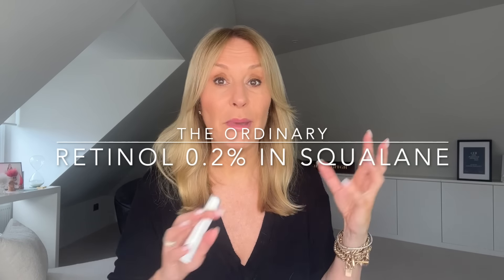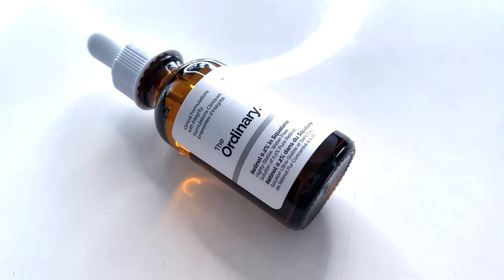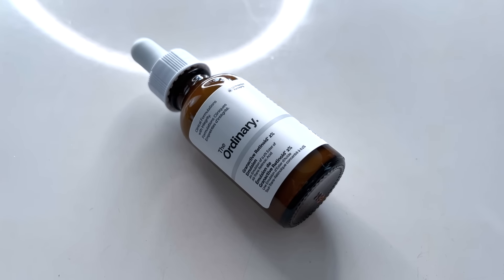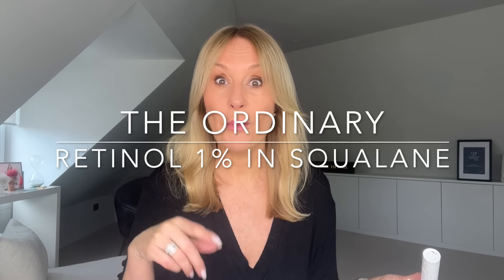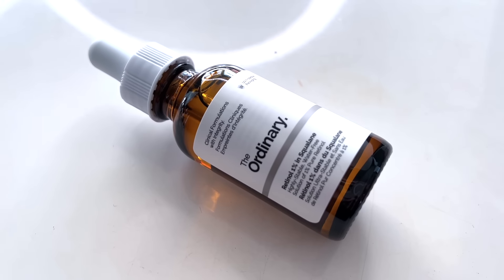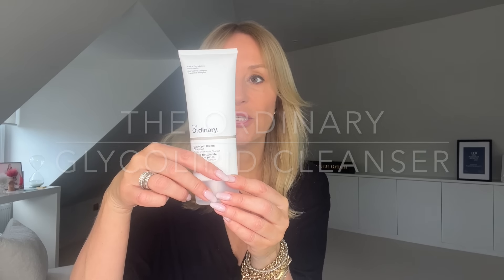Retinal is not for the faint-hearted — it's for people who have been around the block and worked their way up through that retinoid pathway. The Ordinary have also got you covered if you want a beginner retinol. I'd recommend their 0.2% retinol if that's you. They also have the new-generation hydroxypinacolone retinoate — the granactive retinol — which they were the first to bring to market. And I recently mentioned their 1% retinol in squalene as the best value 1% retinol on the market. But if you want to go stronger, now they have you covered.